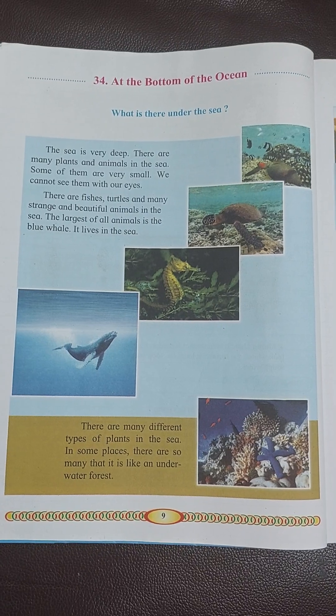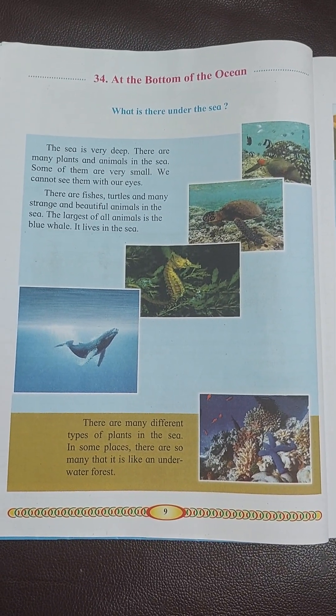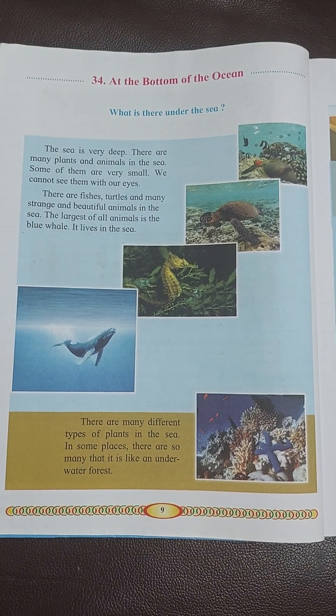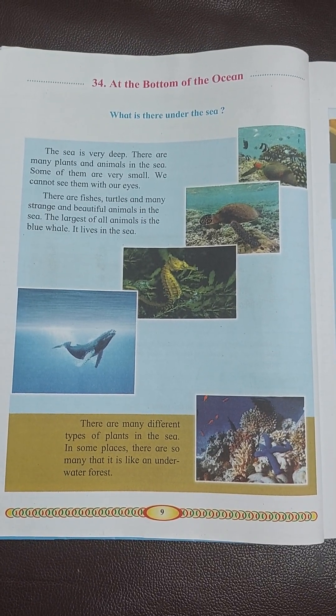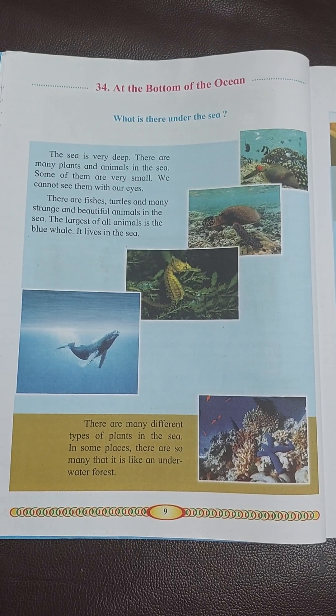We cannot see them with our eyes. There are fishes, turtles, and many strange and beautiful animals in the sea.